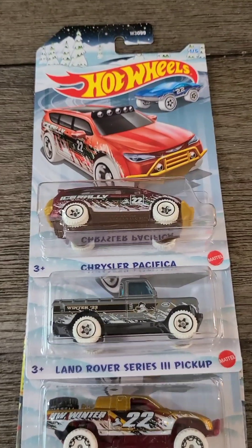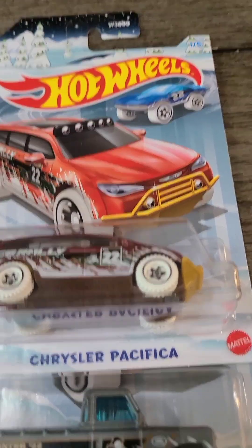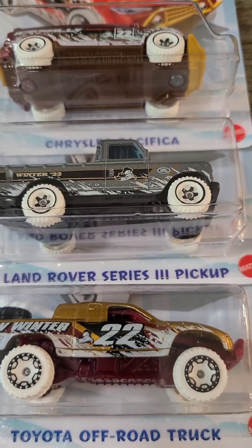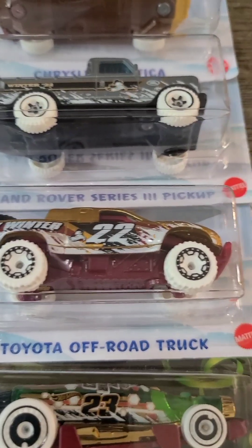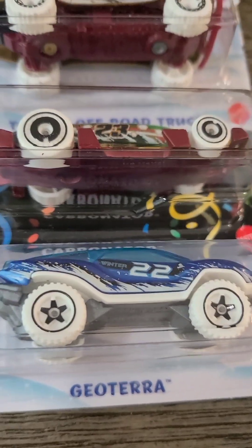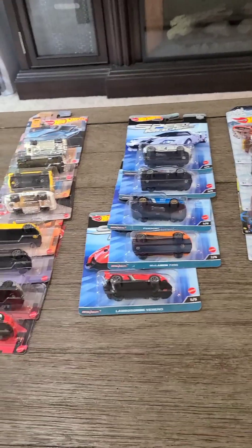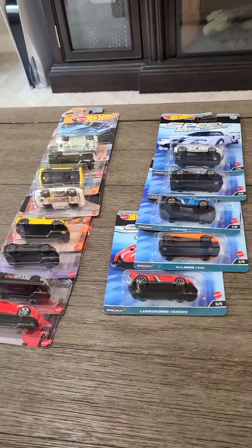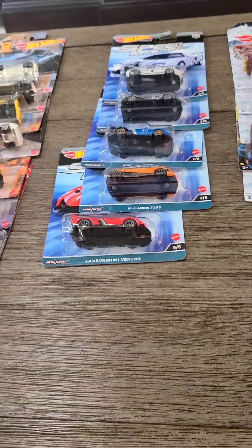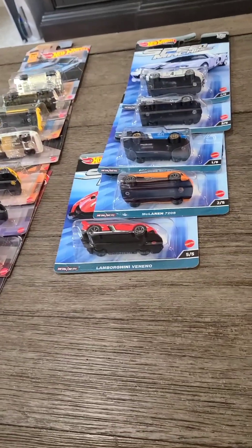Last we have the Christmas set, which has the Chrysler Pacifica, the Land Rover Series 111 pickup, the Toyota off-road truck, the Carbonator, and the Geoterro. I hope you enjoyed this subscriber special, and I will see you with another subscriber special at 300 subscribers. Remember to smash that like and subscribe button for more awesome videos!